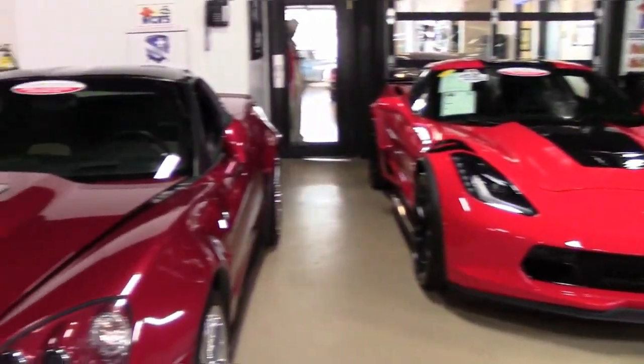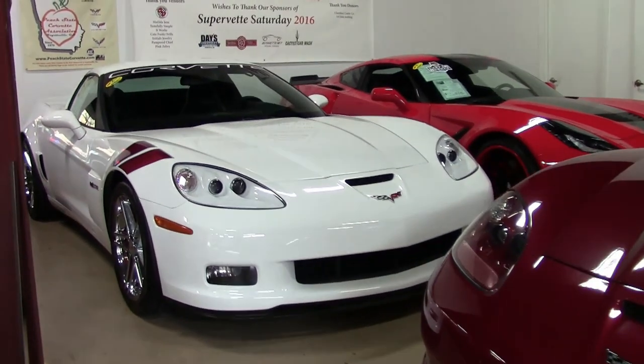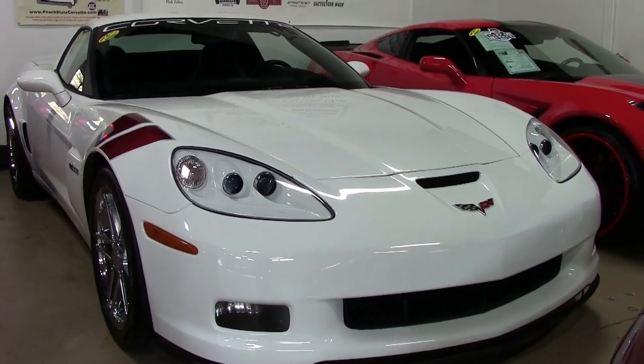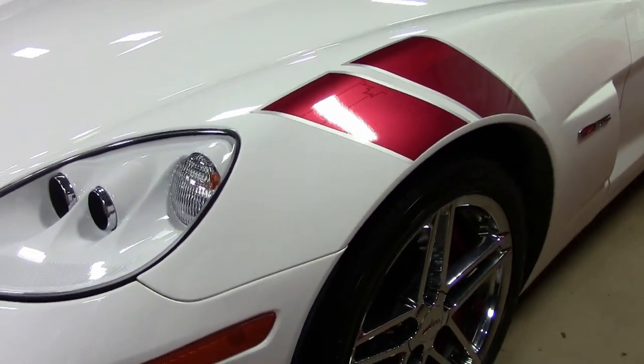Speaking of selections, how about a 2007 Corvette with just 1,000 miles on it? And not only that, but it is a very special rare car. This is a 2007 Corvette Z06 2LZ Ronfellows Special Edition, numbered 138.